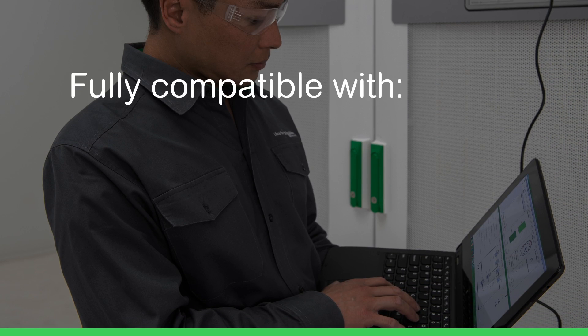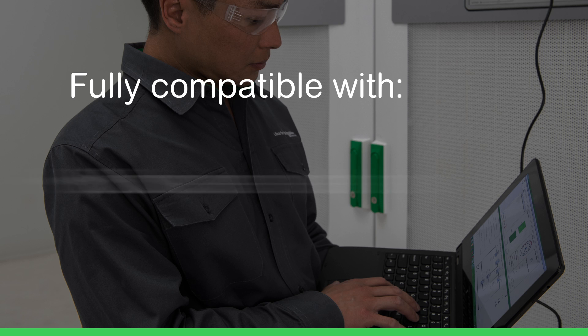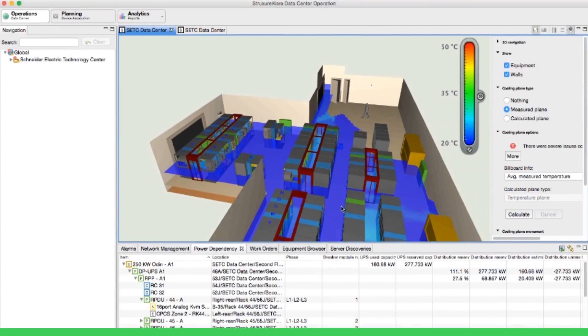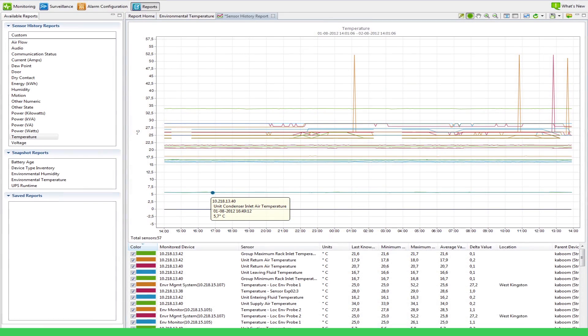We realize customers want the ability to monitor, manage, and control their UPS. The Galaxy VX is fully compatible with Schneider Electric's Struxureware Management Suite for data centers, including Data Center Operations and Data Center Expert. The Galaxy VX is supported by our latest digital services platform as well. Thank you.